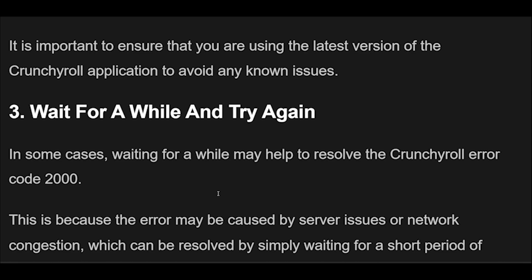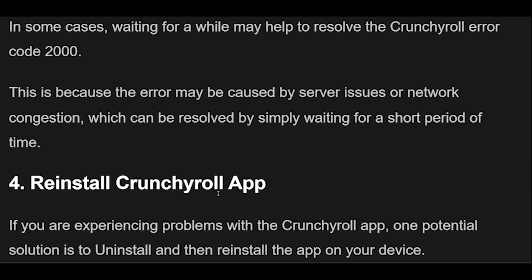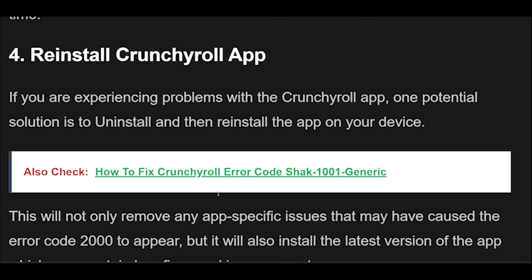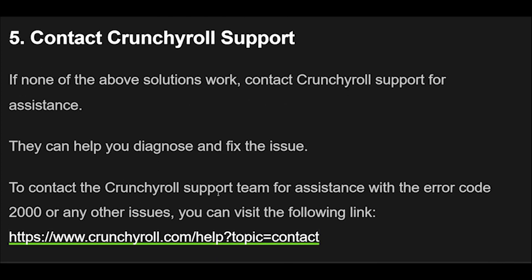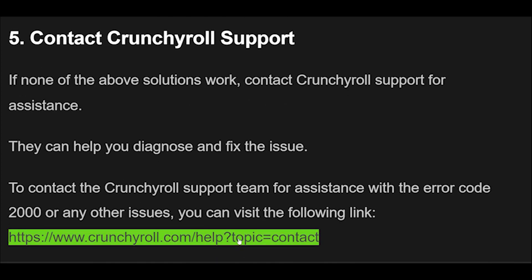5. If none of the above solutions work, contact Crunchyroll support for assistance. They can help you diagnose and fix the issue. To contact the Crunchyroll support team for assistance with the Error Code 2000 or any other issues, you can visit the following link.